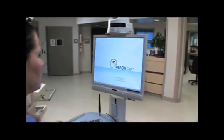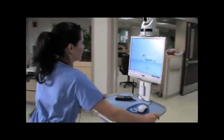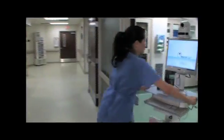Web-based telestroke systems are fast, and they find the consultant fast. You don't have to be locked to a single site.